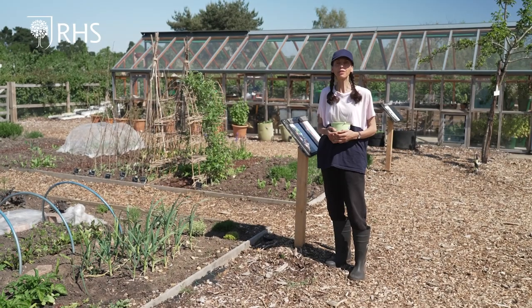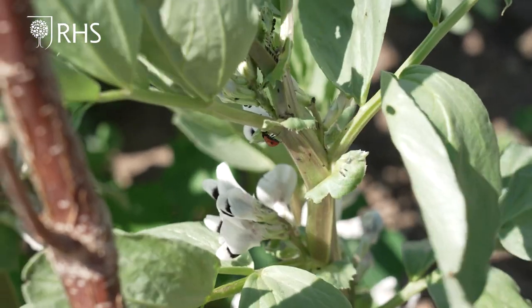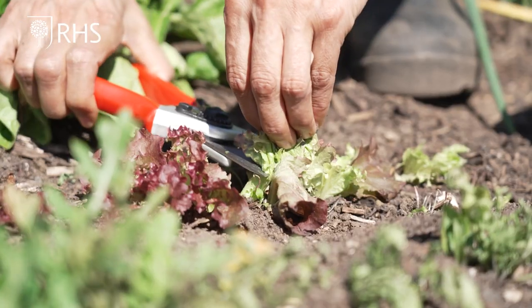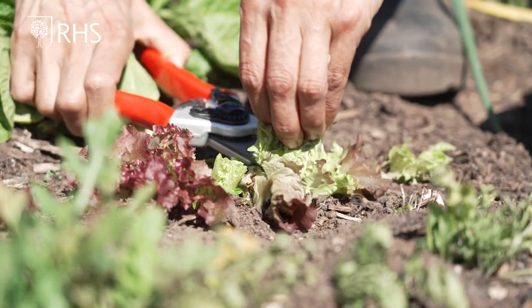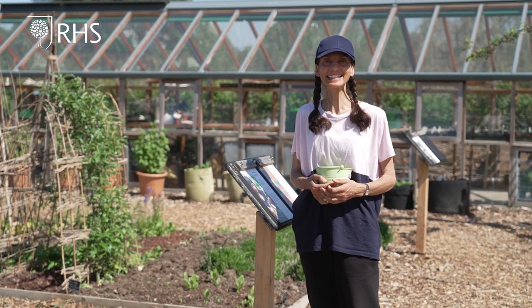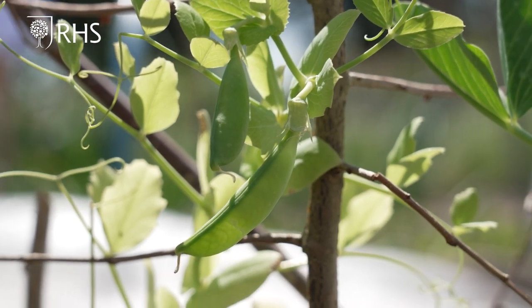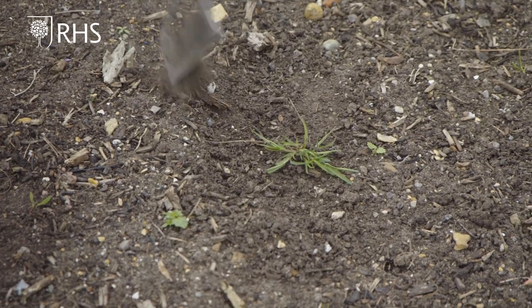Today we have looked at our crop development so far, learned how to prevent pests and diseases, and harvested cut and come again lettuce. Next time, Letty will be harvesting some early potatoes, checking on our crops' development and reminding you how to weed. Thank you for watching and good luck with your plants.